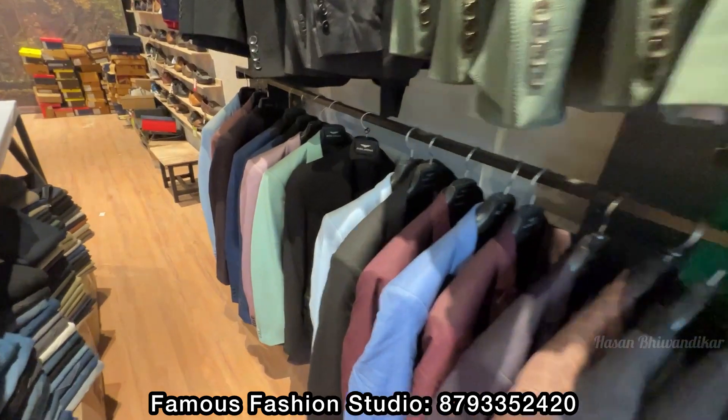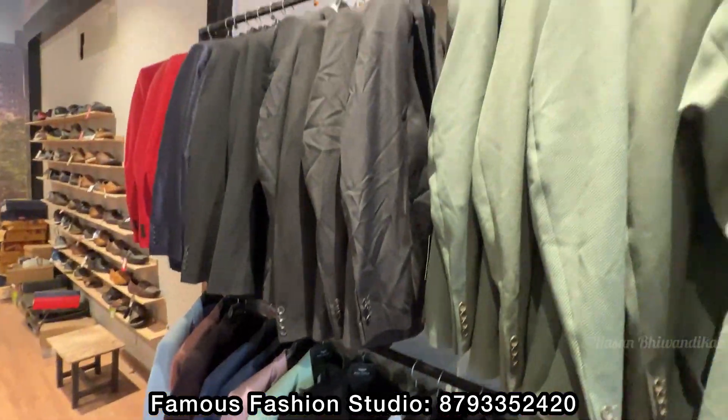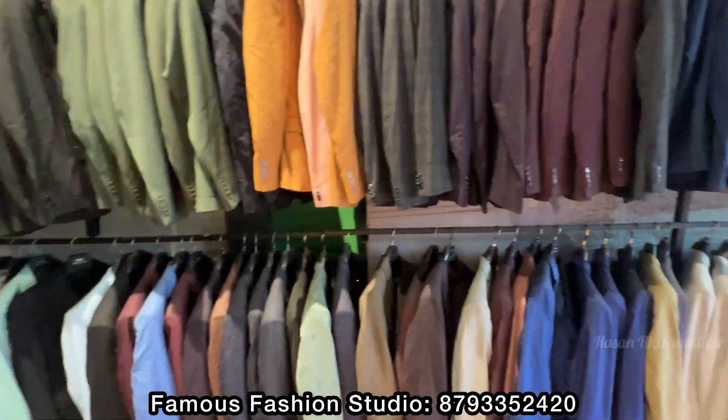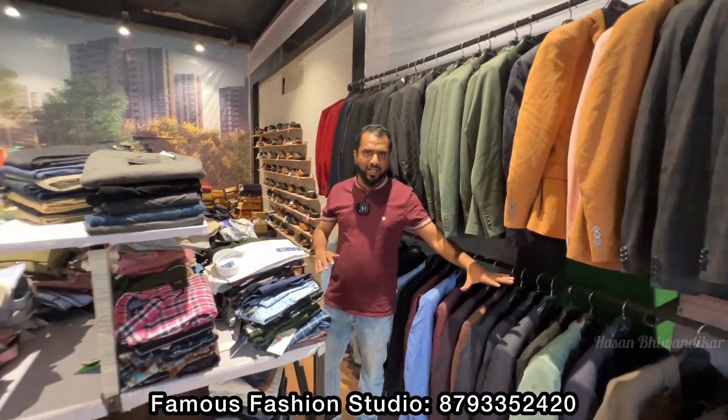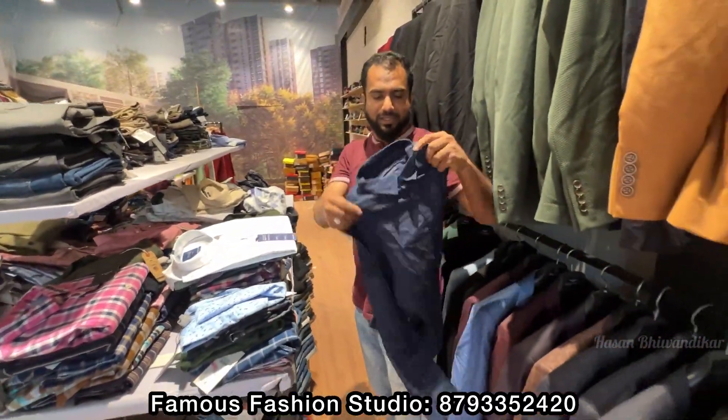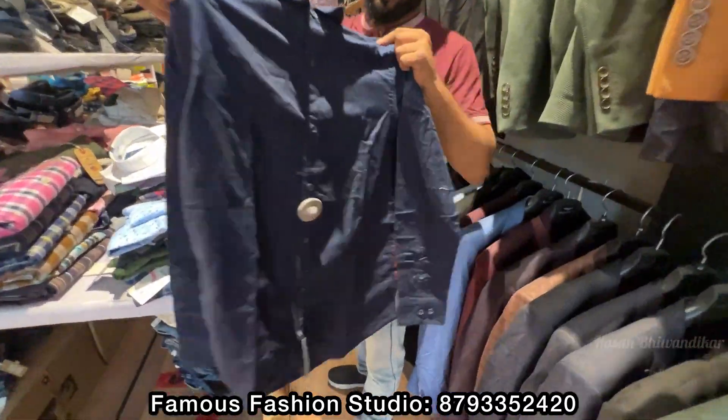What's the size of Blazers? We have sizes from 38 to 44-46. These are branded shirts — look at the color, it's unique.